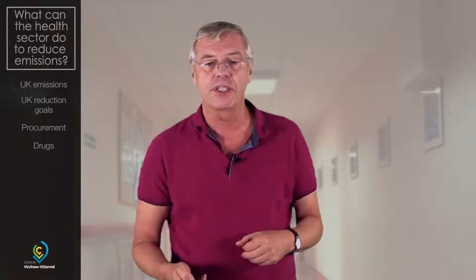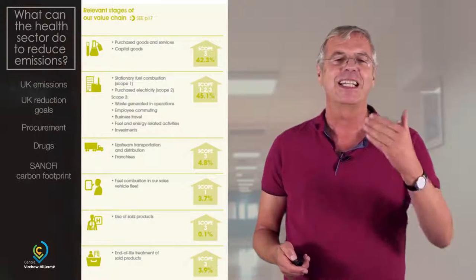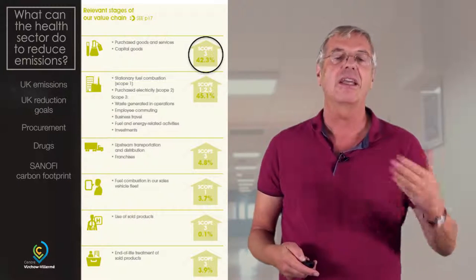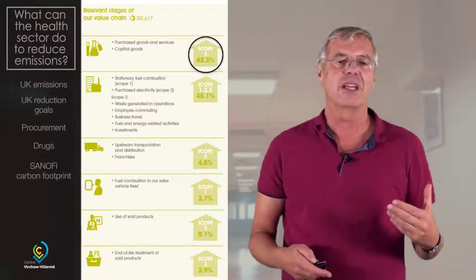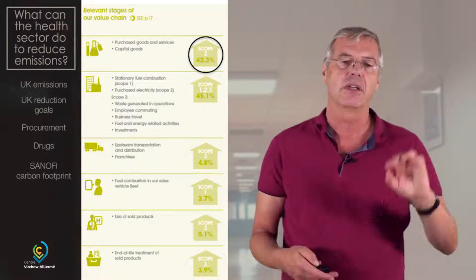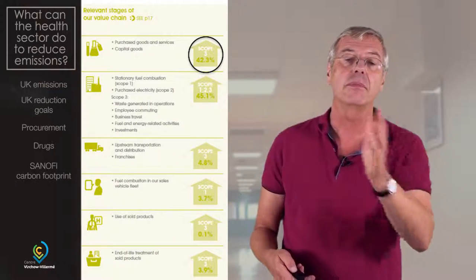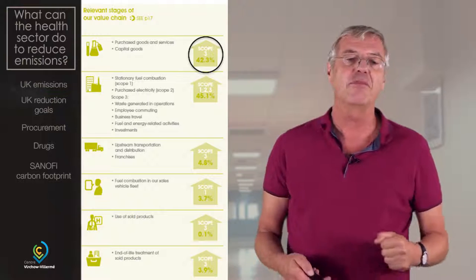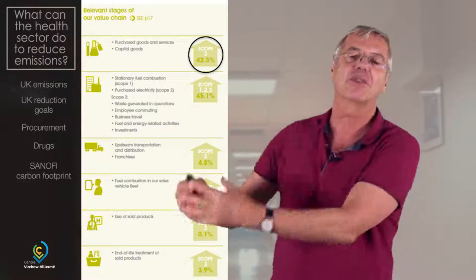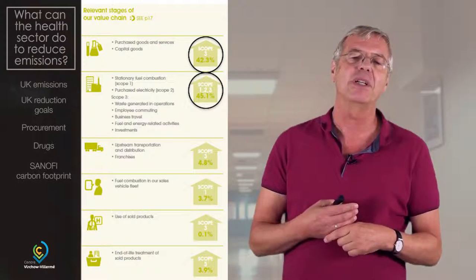We've seen this with the example of the health sector. Sanofi is a drug company in France — Europe's largest drug company — and they have 42% of their carbon footprint in procurement. So they need to manage their suppliers, just as a hospital needs to make sure they buy low-carbon antihypertensive drugs. One day it will be labelled — not only how many milligrams a drug has, but also how much carbon it has. Then a hospital director would buy the lowest-carbon antihypertensive drugs. These are the components of the carbon footprint of the drug company that provides the drug to the hospital, and procurement is also the second largest for them. Energy and transport is very large in a drug company.